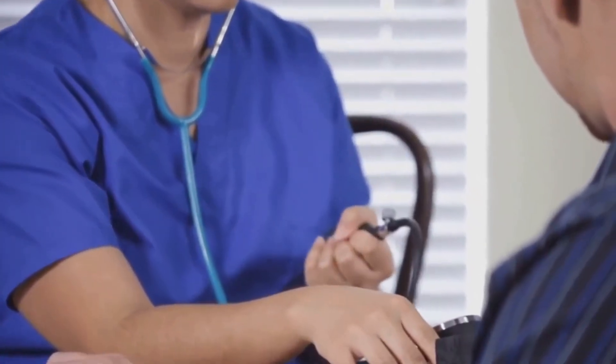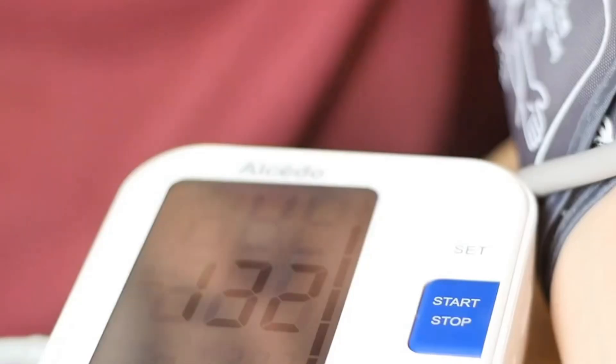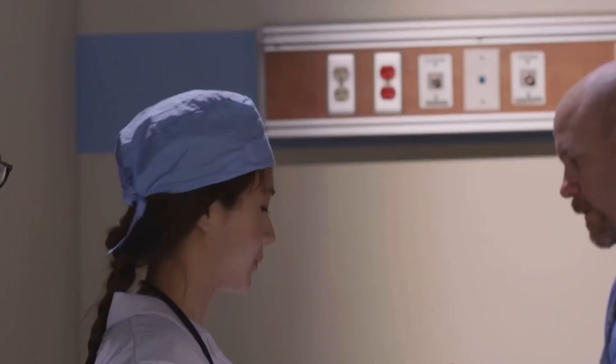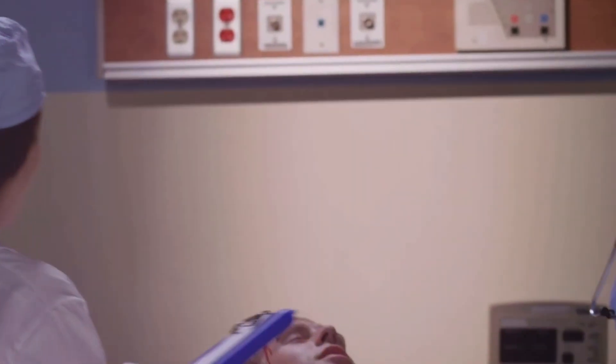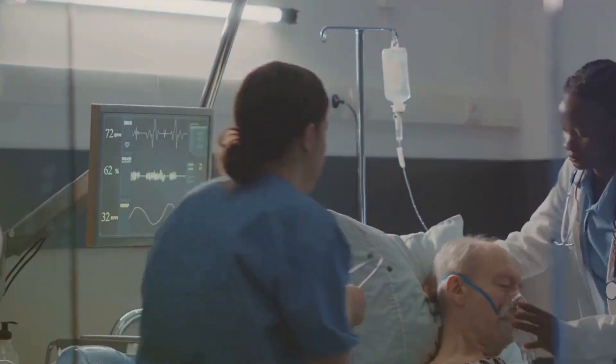High blood pressure, also known as hypertension, is a serious health concern that affects millions of people worldwide. Often called a silent killer, many people don't even know they have it. Untreated high blood pressure can lead to severe consequences, including heart attack, stroke, and kidney disease. It's crucial to manage blood pressure to maintain overall health.